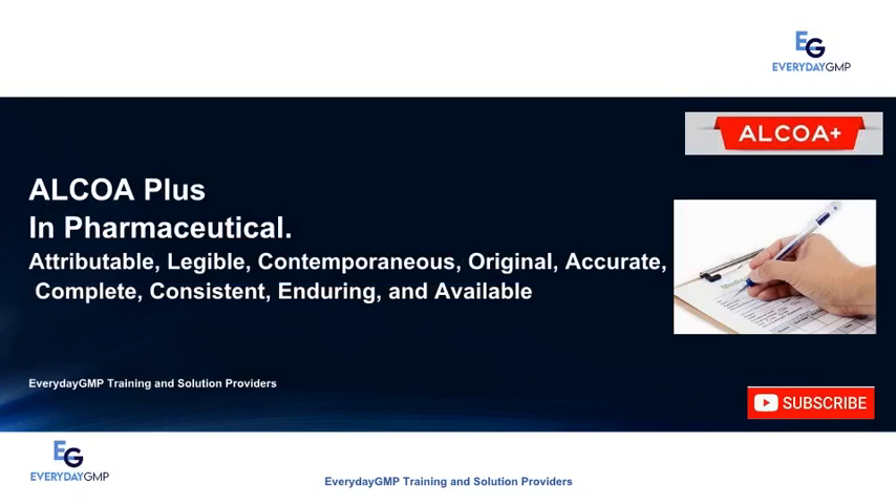Everyday GMP is a training and solutions provider aimed to provide solutions to your problems and enrich the soft and technical skills of professional individuals and organizations to meet all criteria required in the life science industry: pharmaceutical, nutraceutical, cosmeceuticals, and related academia. Today we will discuss ALCOA Plus.